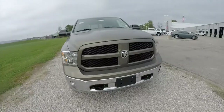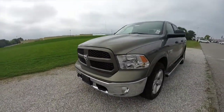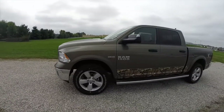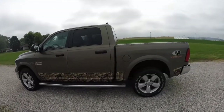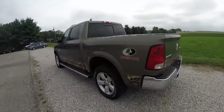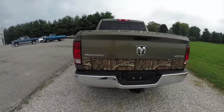Hello everyone, today we're going to take a quick walk around look at this brand new 2014 Ram 1500 Outdoorsman. This vehicle is painted in prairie pearl coat, has a canyon brown and light frost beige cloth interior. It is powered by a 5.7 liter V8 engine and the TorqueFlite 8-speed automatic transmission.